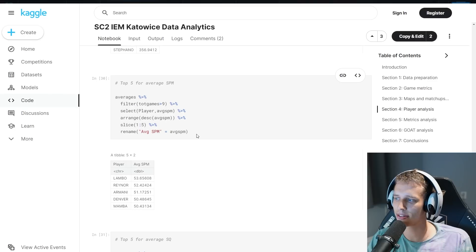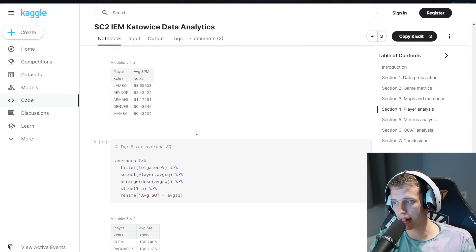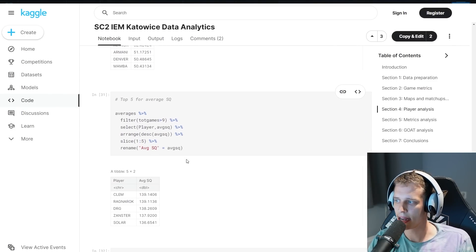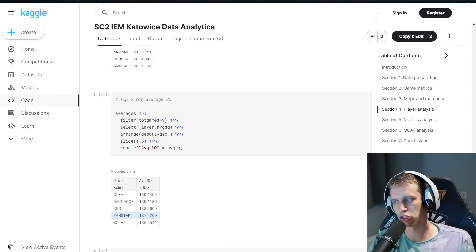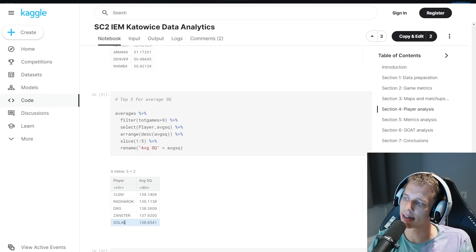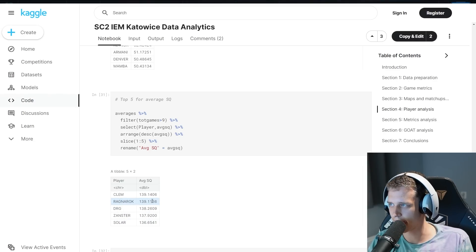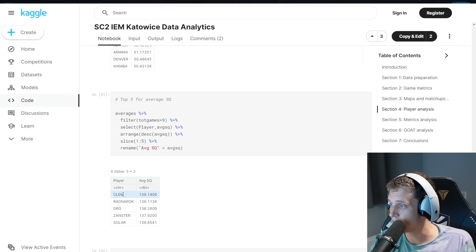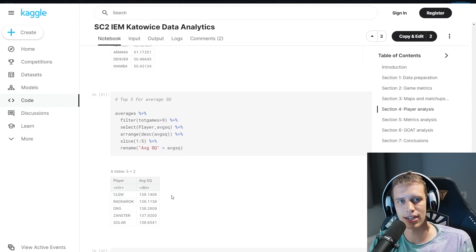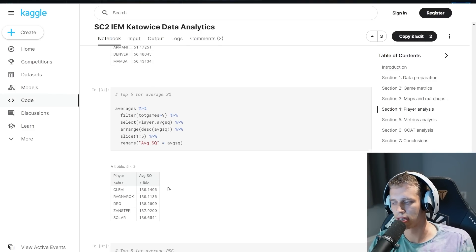Now it's getting more exciting — there are only two metrics remaining. Looking at the spending quotient, we see Clem as number one with insane mechanics, Ragnarok number two, DRG number three, Zanster the Swedish Zerg at number four, and Solar at number five. Once again kind of Zerg dominated, so I feel like this metric is a little bit screwed. It is interesting to see Clem this high — it's quite difficult to spend all your money as Terran since none of the other Terrans are doing it. Protoss is nowhere to be seen in any of these metrics. Maybe that's the reason why we're losing, but maybe not.